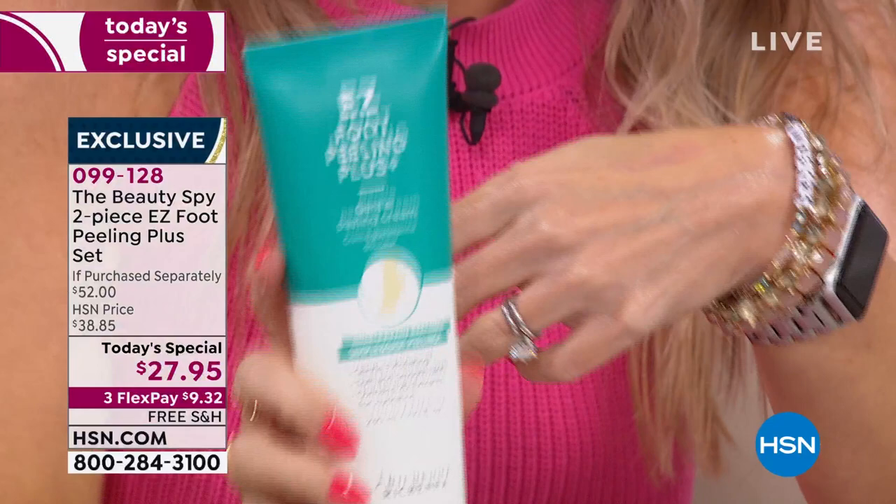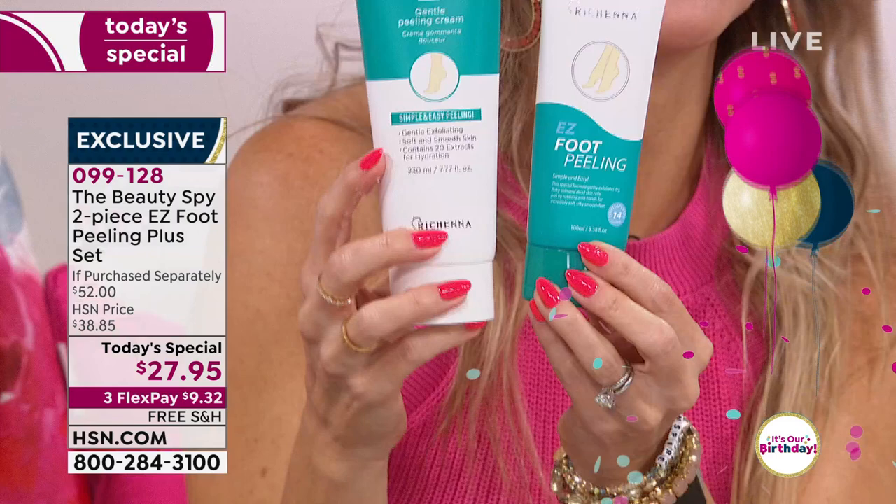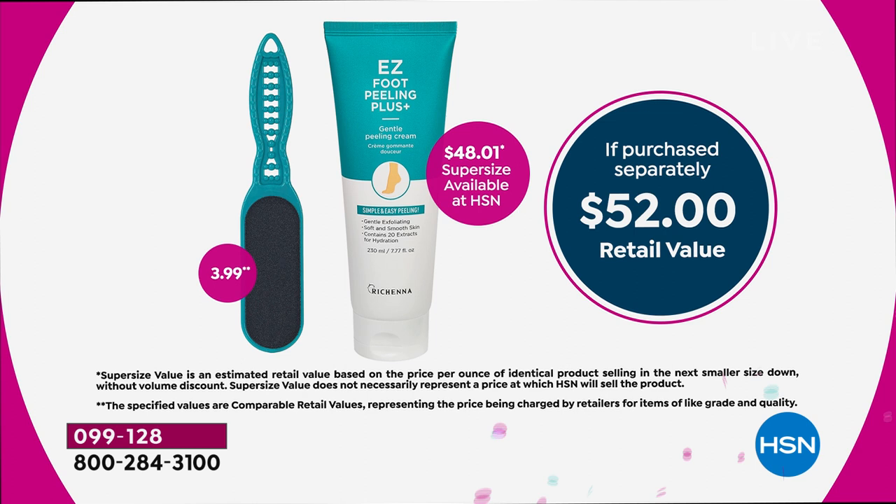But this is the jumbo size — look at the difference in sizes. We used to sell a little over three ounces. We've almost tripled the jumbo size for today and today only. The jumbo size is going to be a $48 value. So today, for just over $20 — more than $20 less than you can buy the jumbo size — we're including that great little foot file for those stubborn areas.